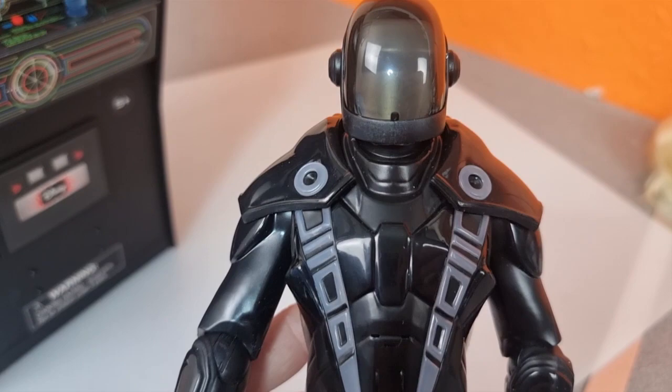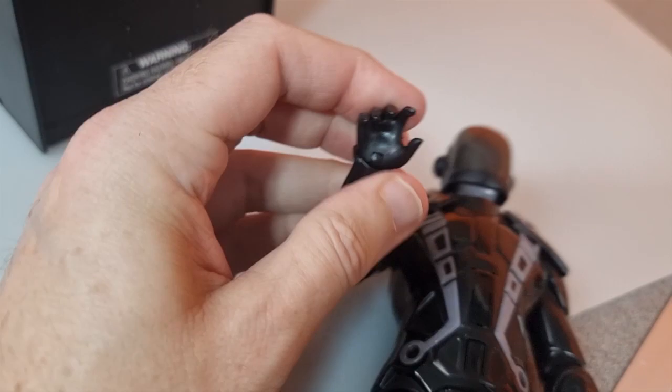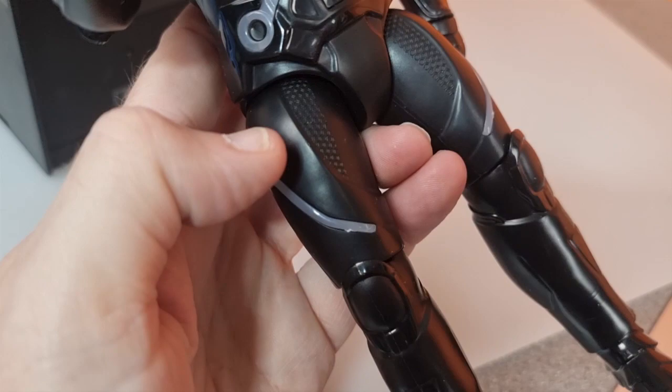The figure is actually really well articulated. He's got bends at the elbows, the hands are swivel or bend joints, the head doesn't move — for obvious reasons in a second. He's got ball-jointed hips, cut joints on the legs, and cut-and-swivel joints on the ankles. So very, very poseable.